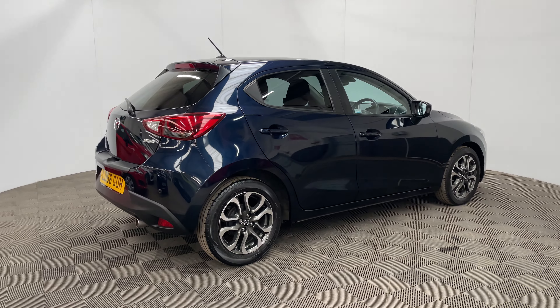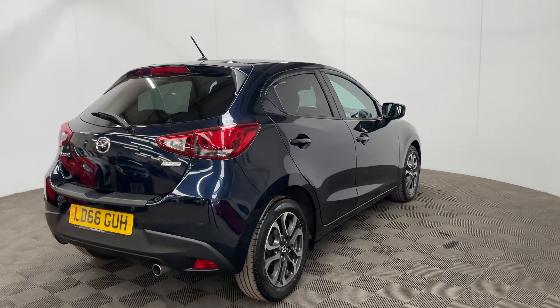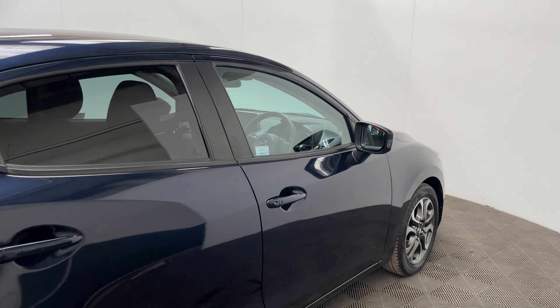The insurance group is 16 and the car's covered just over 41,000 miles and comes with good service history. This particular colour is called Deep Crystal Blue and looks in really good condition for the age and mileage of the car.